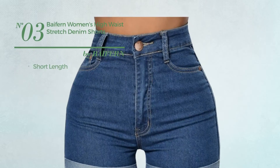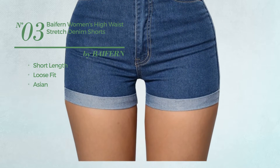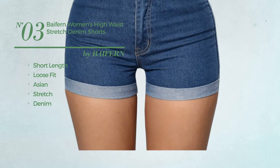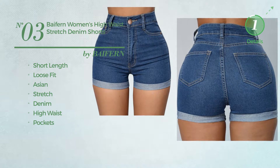Number 3. A Short Length Loose Fit Shorts. Made of stretch denim, this shorts includes high waist and pockets. Available in 9 other colors.